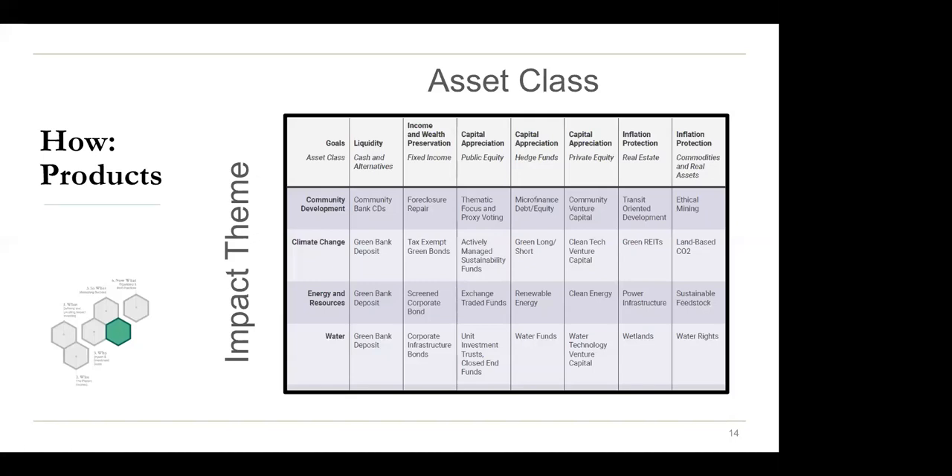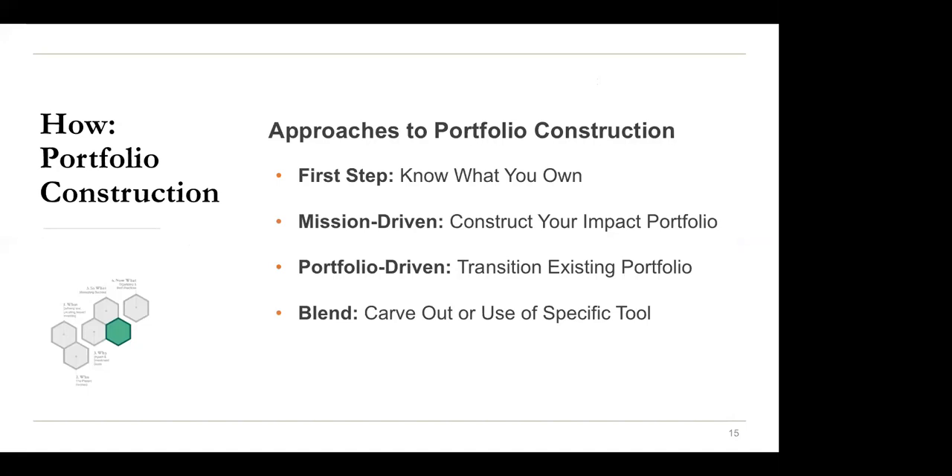To build a portfolio, the first step is to know what you own — all investments have impact, so understand what's going on in your portfolio right now. Then consider how you want to take the next step: you could construct your impact portfolio from scratch if you have a liquid portfolio, transition an existing portfolio slowly over time, or do a carve-out — quite common with foundations — taking a slice of the endowment to begin mission-related investing.